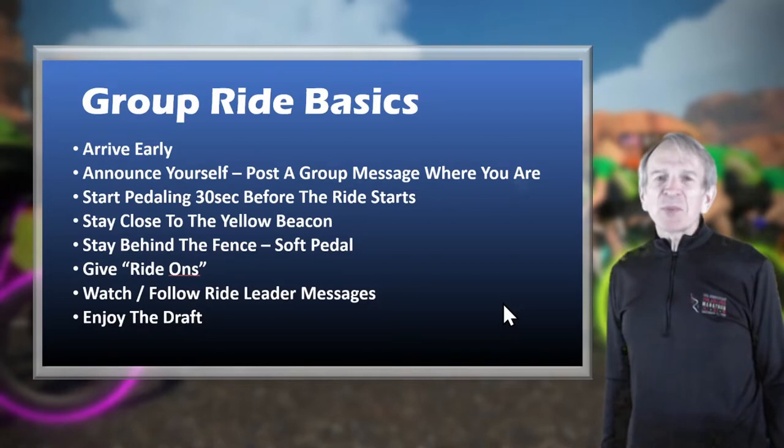You need to start pedaling before the group ride begins. My suggestion is to start pedaling 30 seconds before the ride starts. Stay close to the yellow beacon, ideally within 20 meters, either in front or behind. They say the best draft is just in front of the ride beacon, and in my experience that seems to be true. Stay behind the fence — if you get close to or beyond it, soft pedal to return to the group.